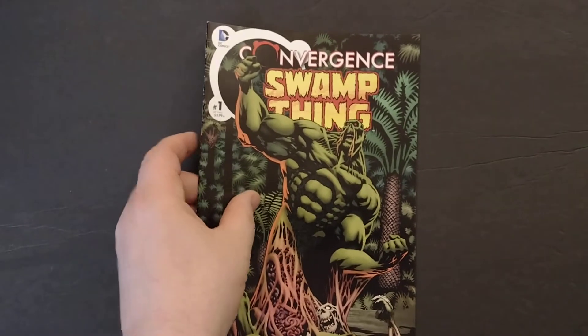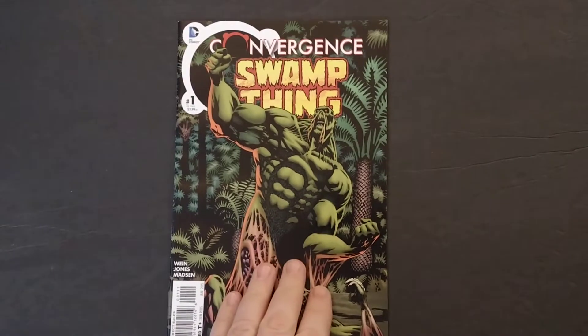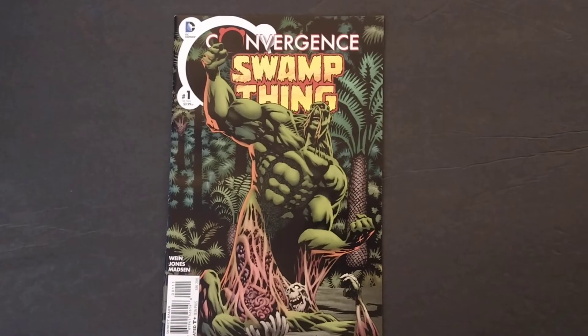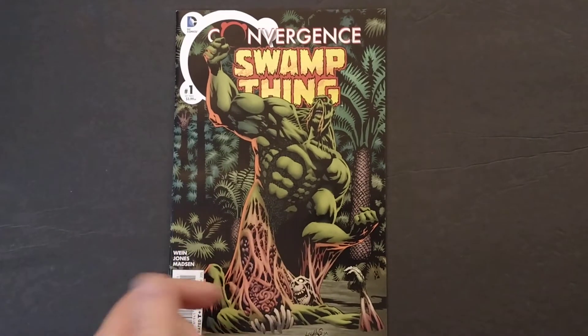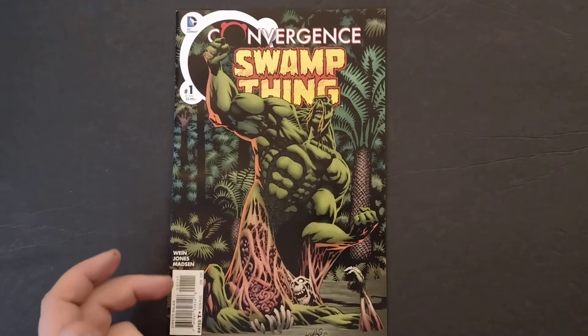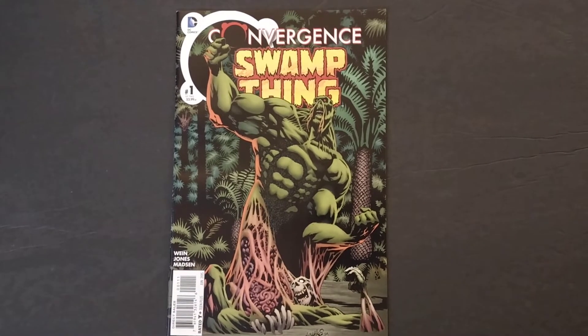Before we do that, we've got to get to our Two from the Tomb. Normally I don't pick two of the same books from the same series, but I figured this one was something to talk about. First up is Swamp Thing number one from the Convergence two-part mini-series, of course with Len Wein writing and Kelly Jones on art.